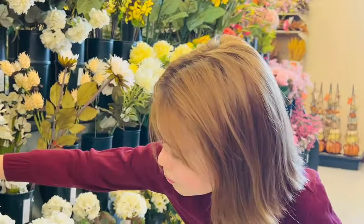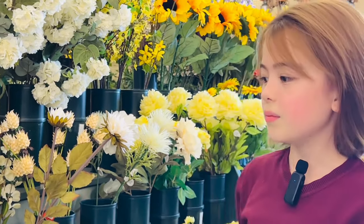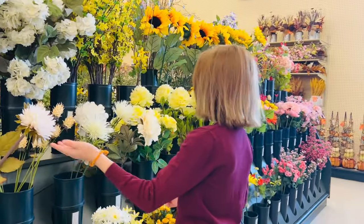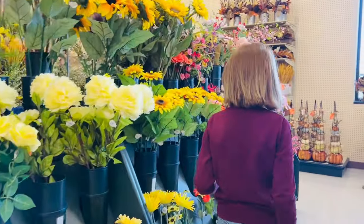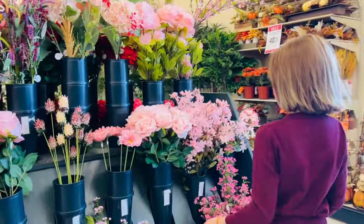These are like — aren't these like tulips or something, mama? Lily. Big lilies. Yeah, those are huge lilies. All these are so pretty. Tell me what's your favorite flower, because I'm interested.